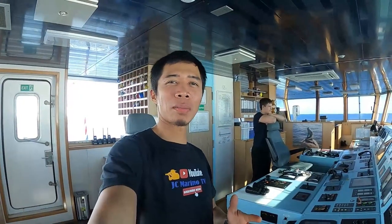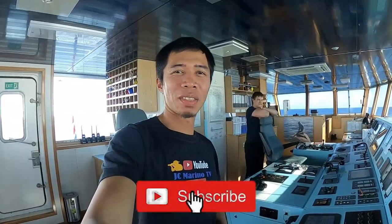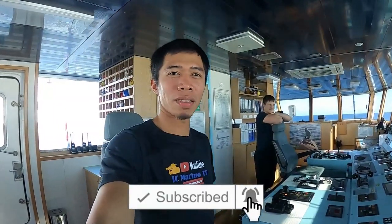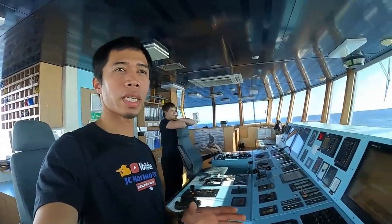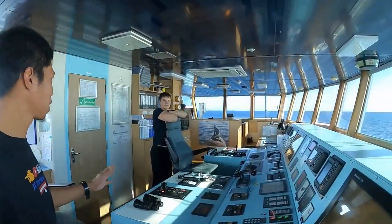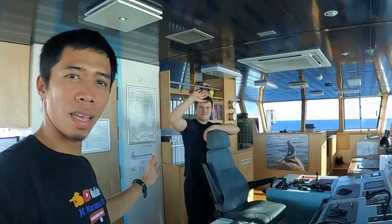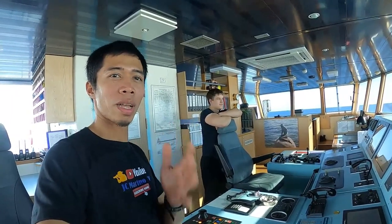Hi guys, welcome back again to our YouTube channel GSC Marino TV. Today's episode we will talk about the job of the cadet on board ship. At the moment we are now underway and today I am with Tom and we will be discussing what we will do now.